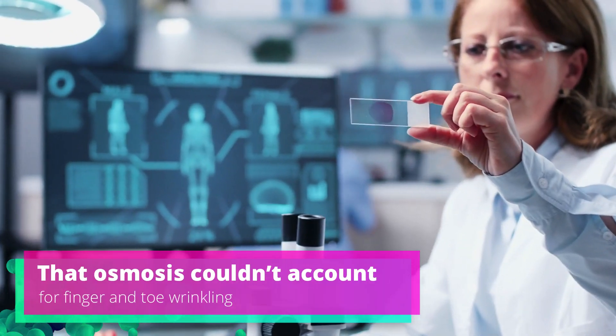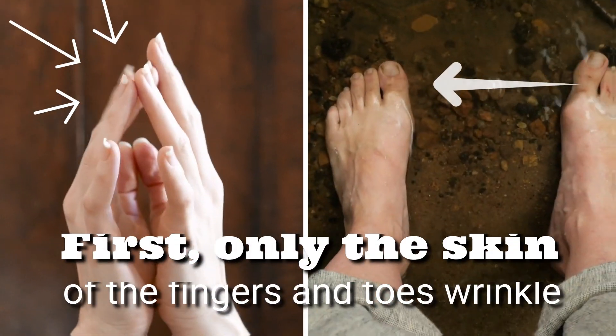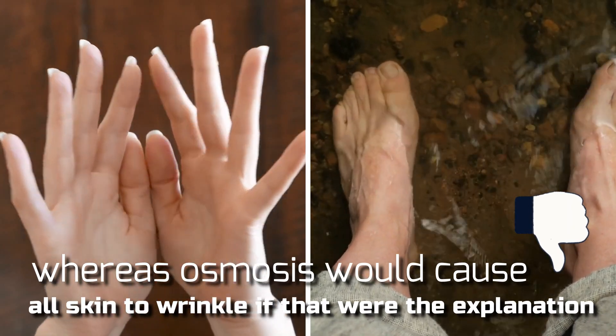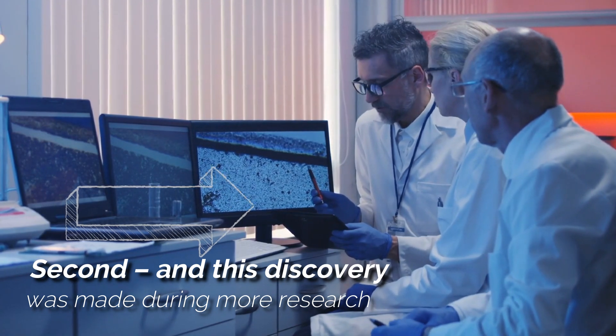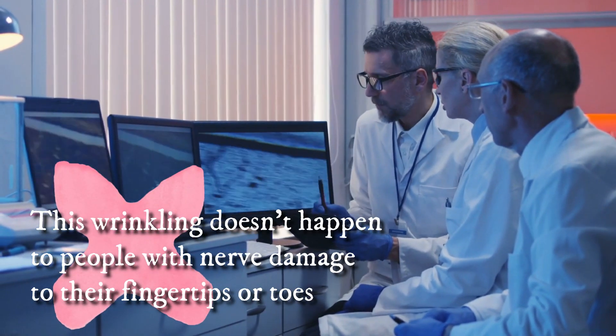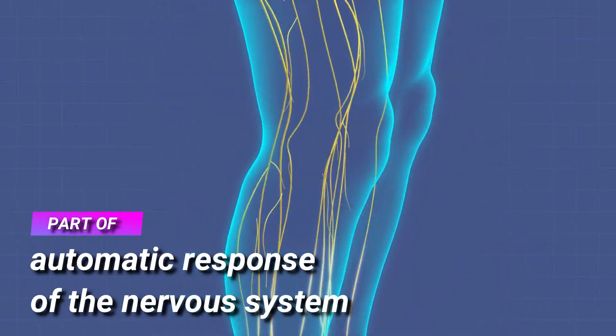Other scientists argued that osmosis couldn't account for finger and toe wrinkling for a few reasons. First, only the skin of the fingers and toes wrinkle, whereas osmosis would cause all skin to wrinkle if that were the explanation. Second, this wrinkling doesn't happen to people with nerve damage to their fingertips or toes — proof that the skin's ability to wrinkle is part of an automatic response of the nervous system.